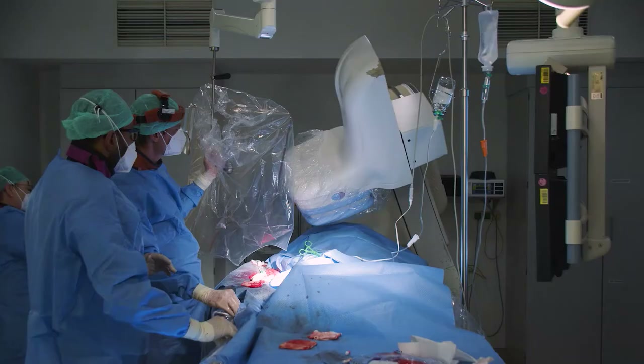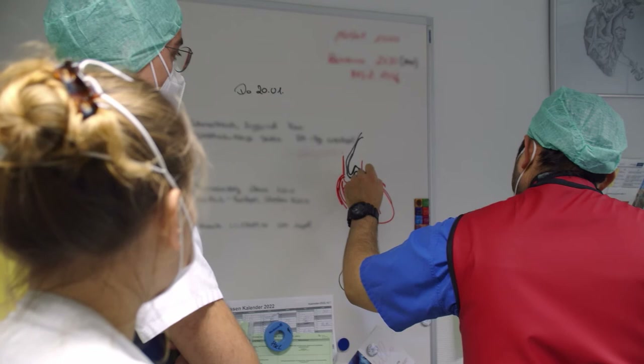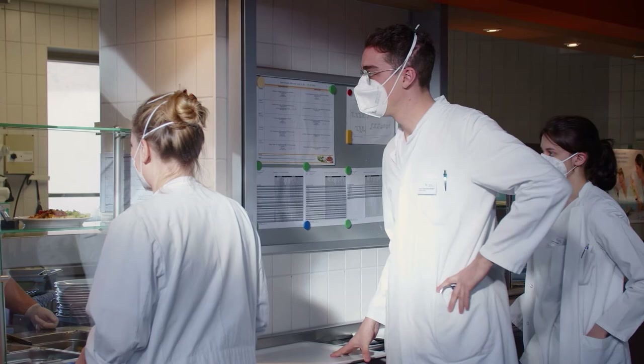On numerous occasions, we get the chance to observe operations and gain first-hand expert knowledge. We also benefit from the direct transfer of knowledge during the debriefing of these operations.